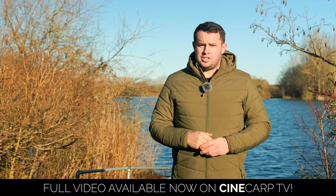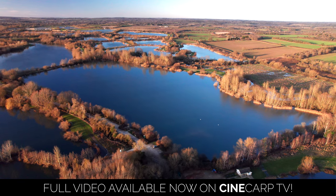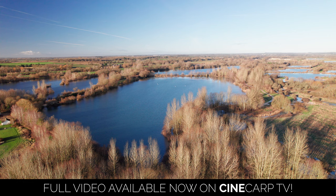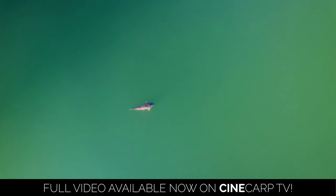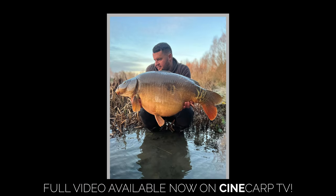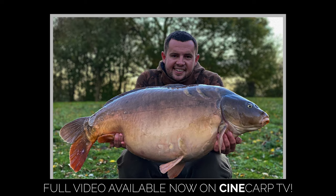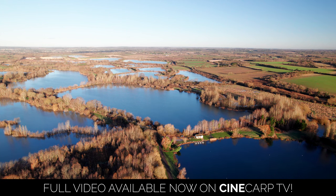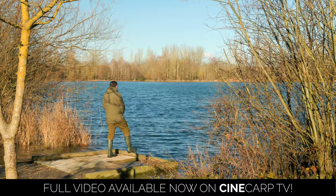The next lake in line for our ultimate guide to linear fisheries is Bray's Nose One. Bray's Nose One is one of the largest lakes on the linear complex at a little over 30 acres in size and is without a doubt the flagship water on the whole of the complex. It's a venue that I've fished ever since the day it opened back many moons ago, and in my personal opinion I firmly believe Bray's Nose One is the premier big fish day ticket lake in the country.